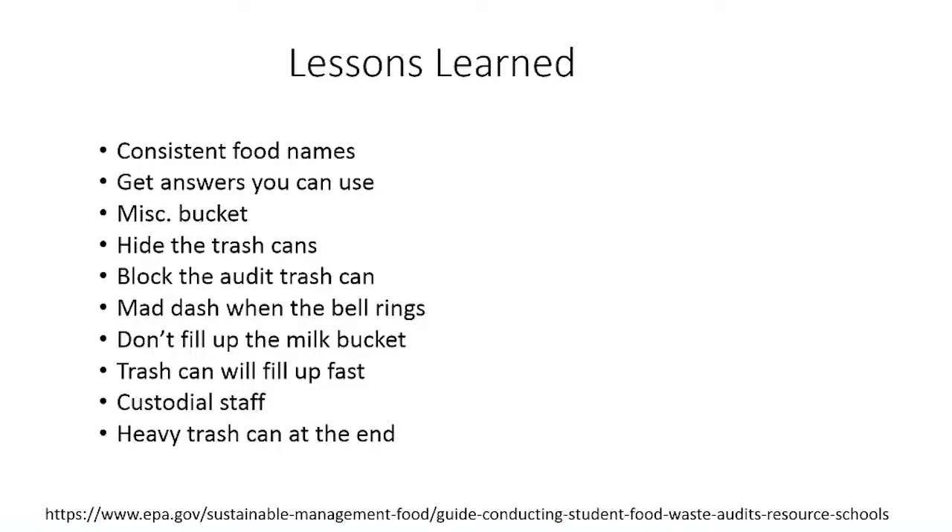When I first did an audit, a lot of the answers I got back were 'I didn't like it' — that's not a helpful response. We teach the kids to give reasons we can actually use to make changes to the menu, the cafeteria, portion sizes, or whatever. Give answers we can use. If a kid says 'I didn't like it,' tell the volunteer to ask the student why they didn't like it — what about the food did they not like?